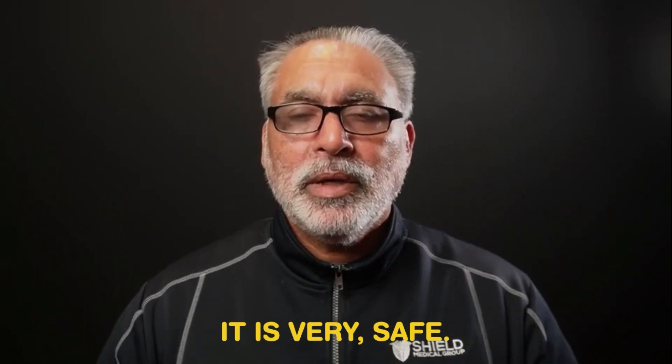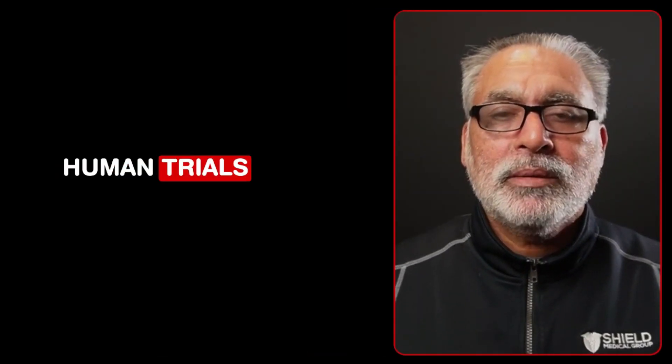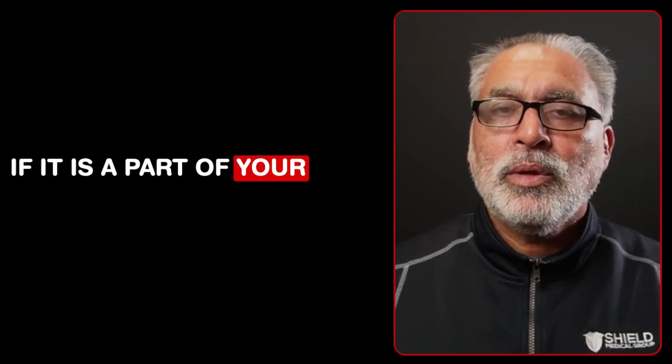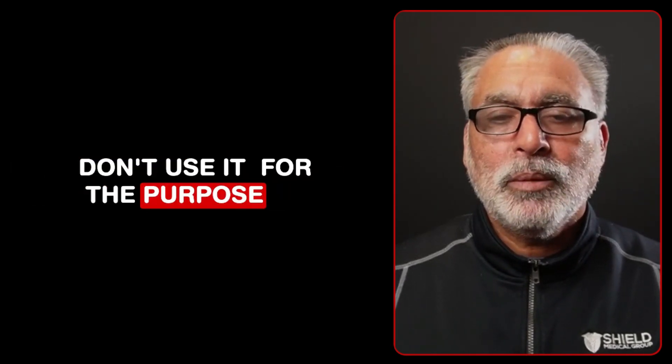Is gum acacia safe? Absolutely — people have been using it for centuries. Gum acacia has also been explored in kidney disease. It has never been proven in scientific studies, but we know it decreases oxidative stress and lowers inflammation in the kidneys, which is how it may possibly improve kidney function. However, human trials have not been done yet, and there is no FDA approved indication. If it is part of your daily routine, it will not hurt you, but do not use it specifically for kidney health.